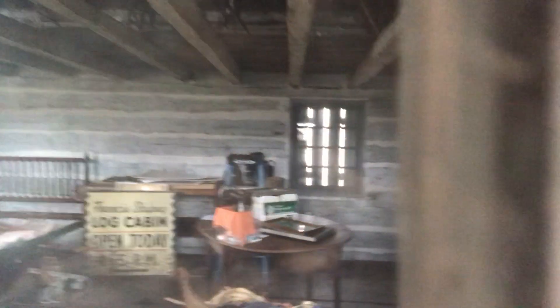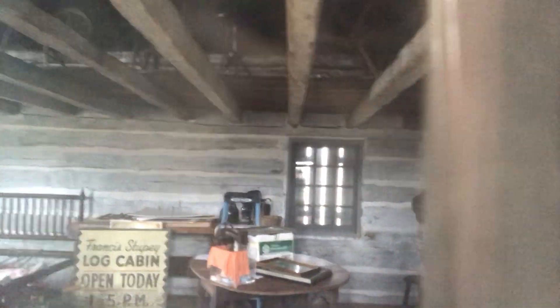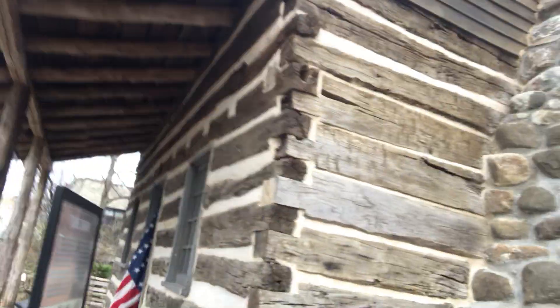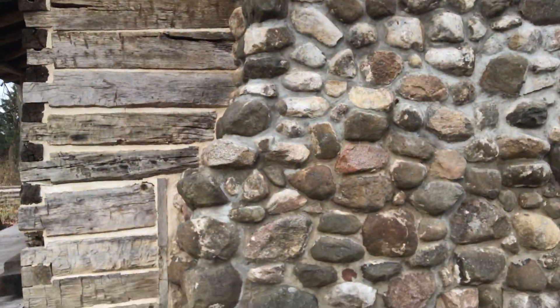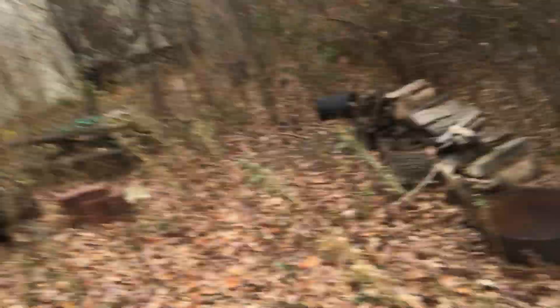I don't know if you can see that off to the right. Nice and cozy. Could you live like this, like they did back in the 1850s? I think I probably could, as long as I could somehow run some electricity. Here's the back of the fireplace with the chimney. Got to have a chimney.